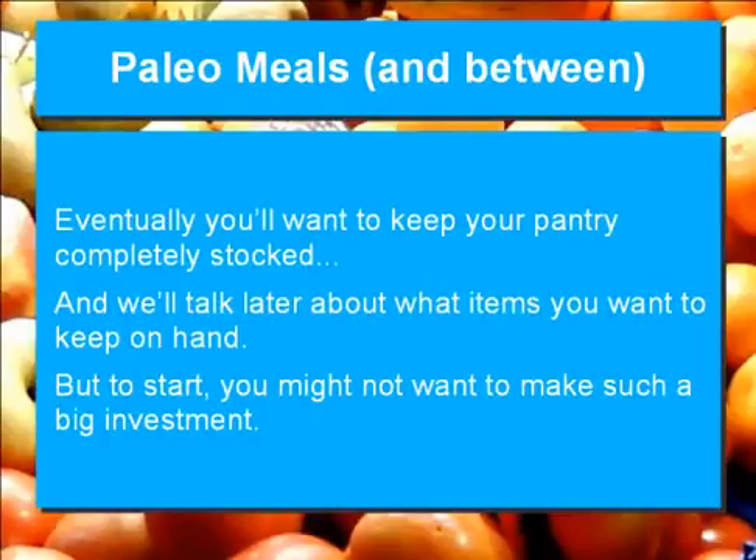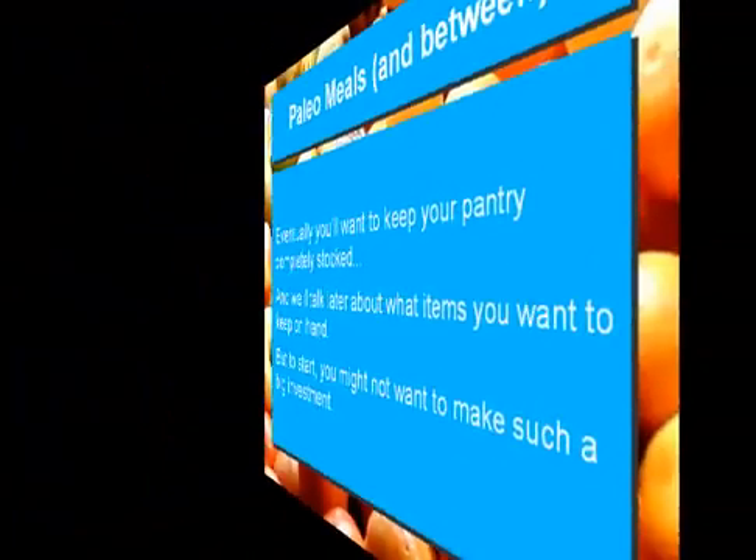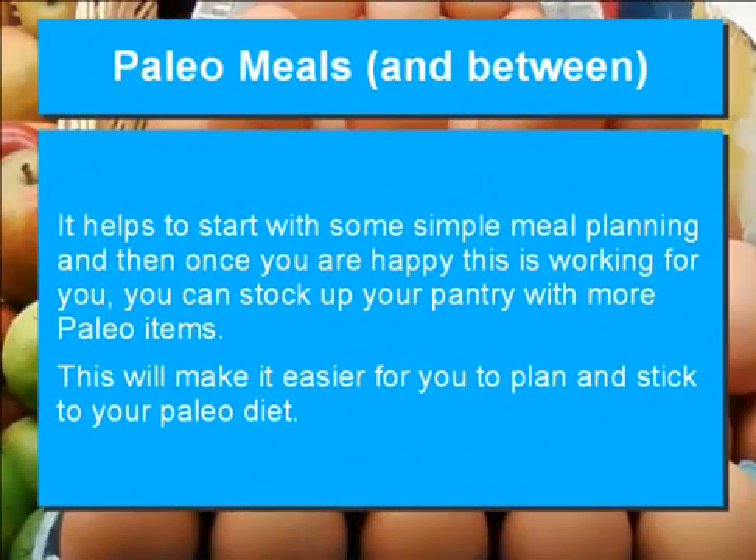Eventually, you'll want to keep your pantry completely stocked, and we'll talk later about what items you want to keep on hand. But to start, you might not want to make such a big investment. It helps to start with some simple meal planning, and then once you are happy this is working for you, you can stock up your pantry with more paleo items. This will make it easier for you to plan and stick to your paleo diet.